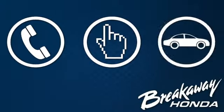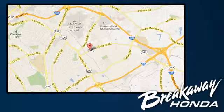Call, click, or stop in today. We're conveniently located at 330 Woodruff Road in Greenville, South Carolina. We'll see you next time.